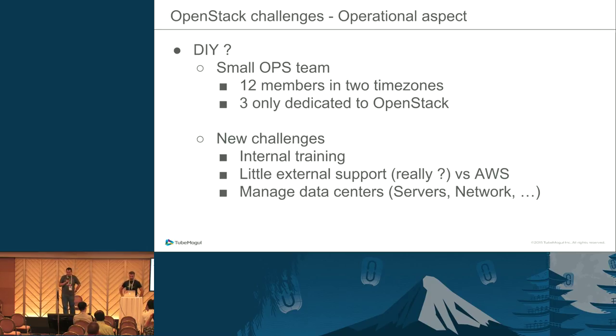From an operational aspect, what are the issues in doing this? We are not Rackspace, we are not CERN, and we are a small team — 12 members in two time zones. That means we can't just add more engineers to the OpenStack project. We are basically two to three people dedicated to OpenStack, with other people also helping.